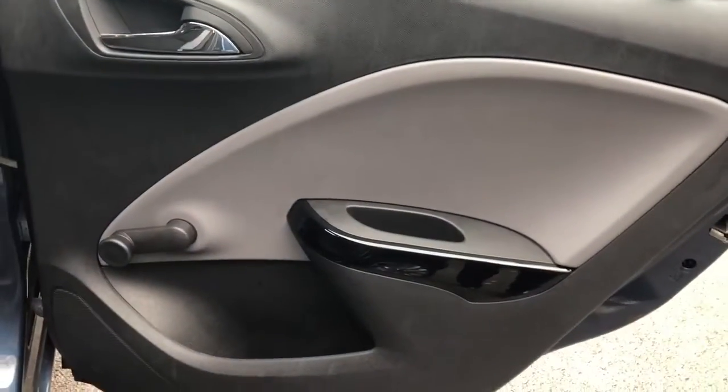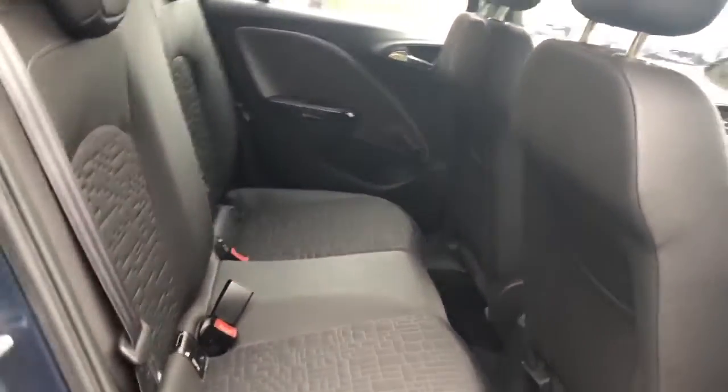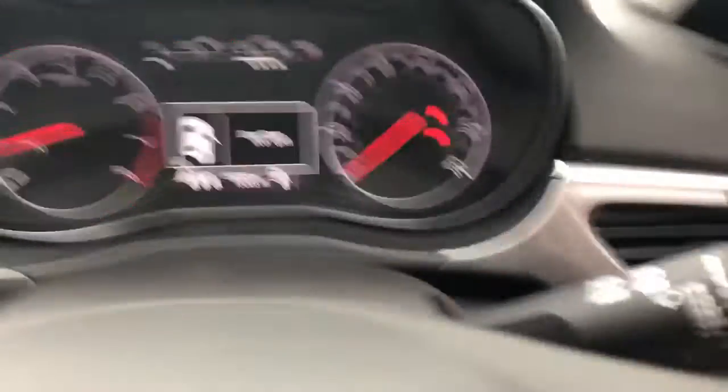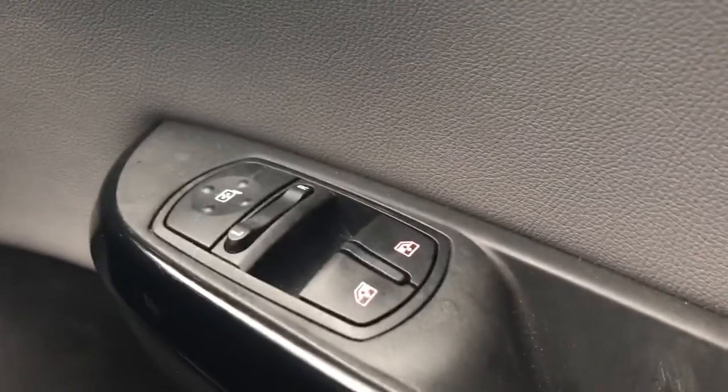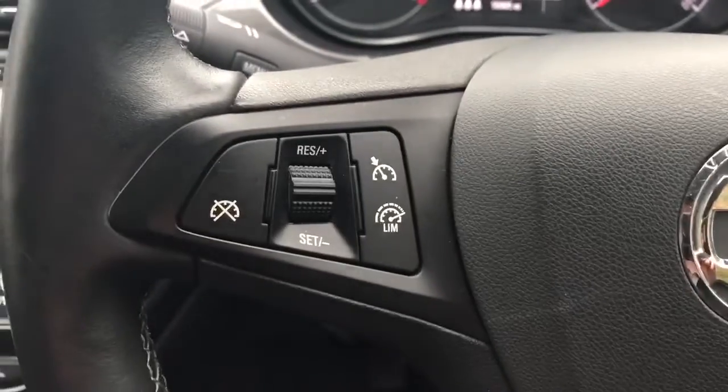We have rear electric windows. Part leather seats with isofix tethers. We've got front electric windows and electric wing mirrors. There are steering wheel controls for Bluetooth radio, cruise control, and speed limiter.